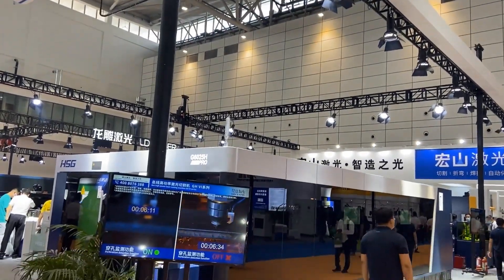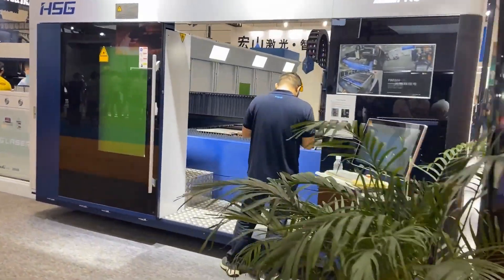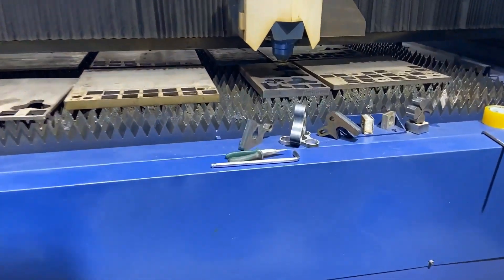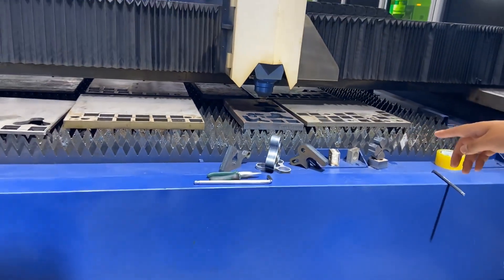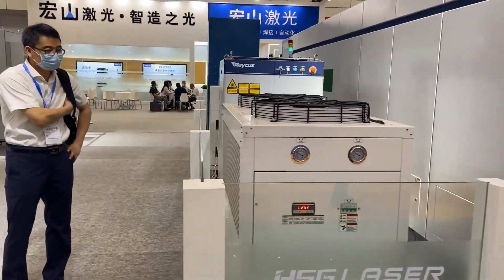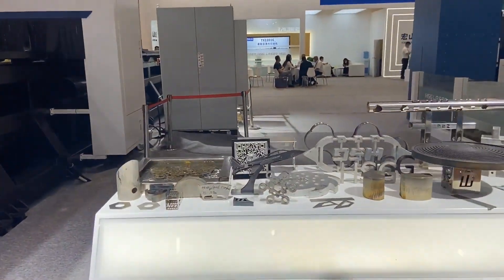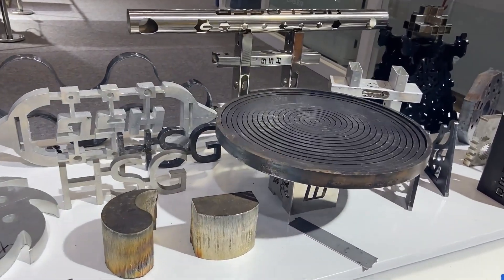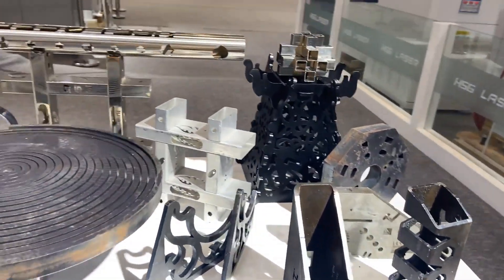HSG Laser Technology Co. Ltd. was founded in 2006. It is a national high-tech enterprise integrating R&D, production, and sales of metal warming equipment. At present, they have three R&D centers and nine laboratories. Their headquarters are located in Foshan, Guangzhou, and their production bases are located in Foshan, Suzhou, and Jinan.